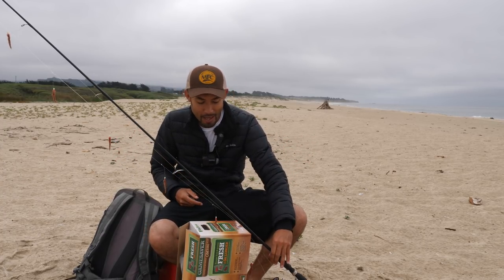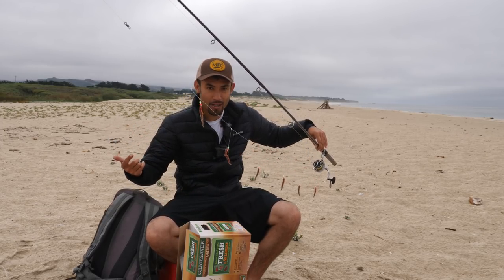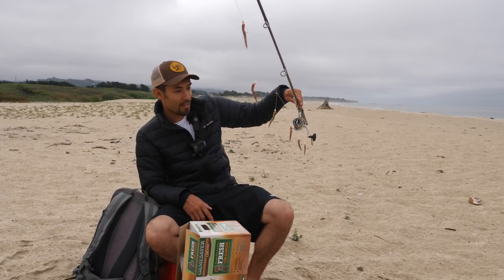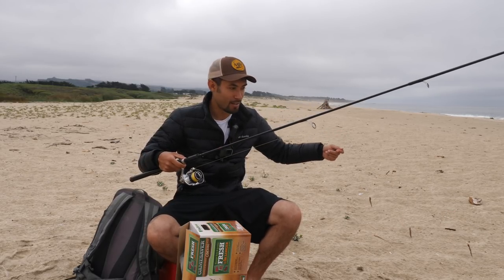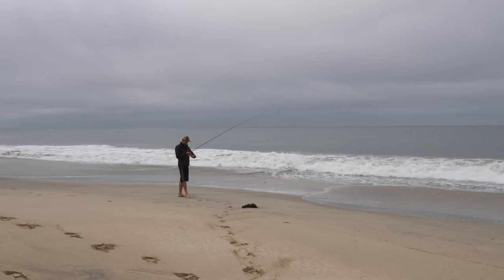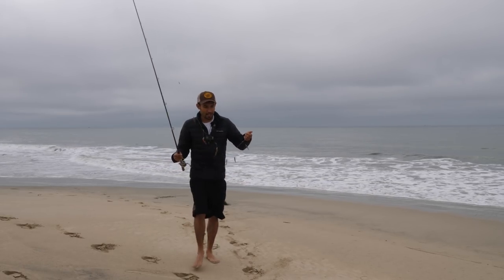Today I'm at the beach. Look at this rig right here - is this even legal? I'm going for some perch. Normally people do a high-low or a Carolina rig with sandworms, but I've got a sabiki with size four hooks. I got six sandworms on here - it's like Christmas. If there's fish out here, I can get a limit on two casts.